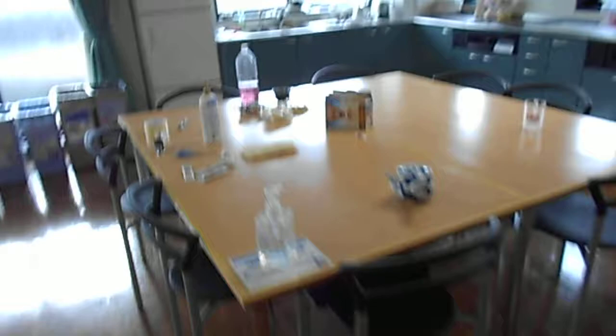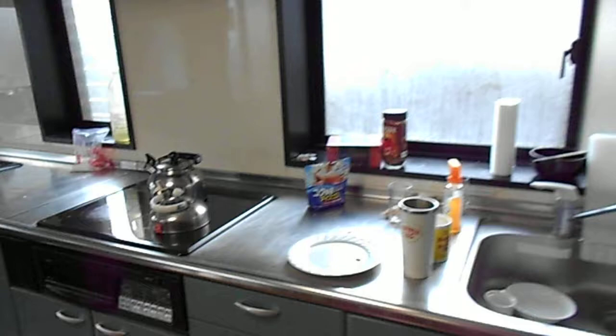Huge table with more chairs. Fridges, cupboards, stove — all induction. Weird controls though.